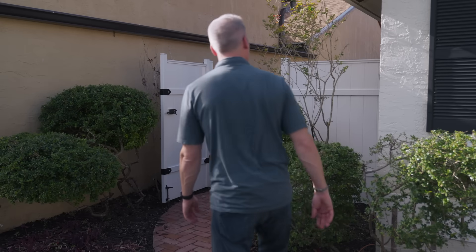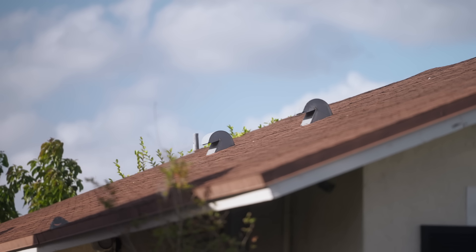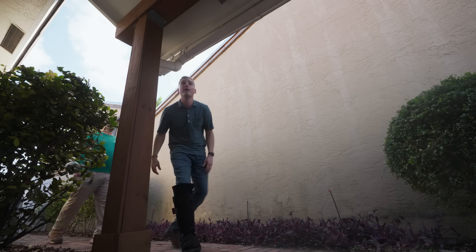During the exterior walkthrough, I'm paying close attention to the HVAC equipment, the terminations, and the roof venting like soffit vents, to gain a better understanding of the home's layout and systems.